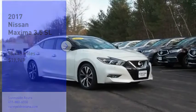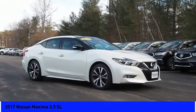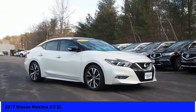Stop by and take a look at the 2017 Maxima. Maxima offers elegance with an edge.